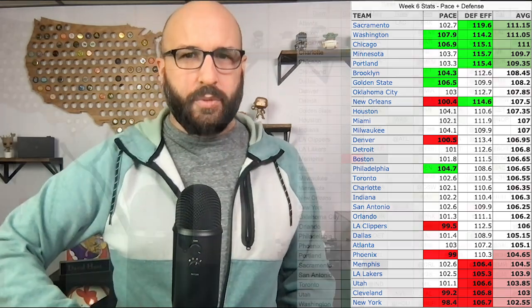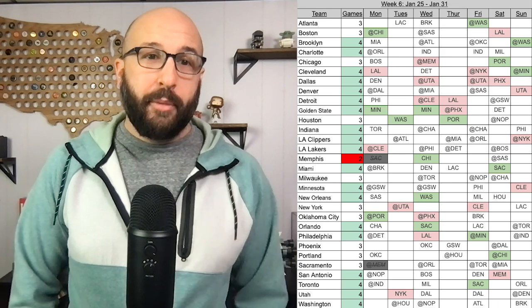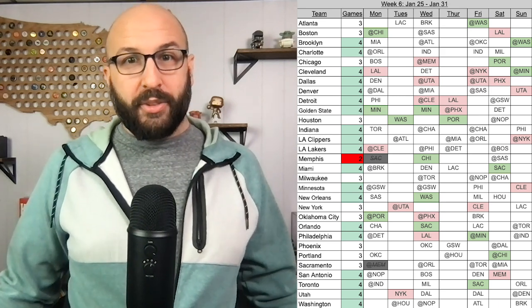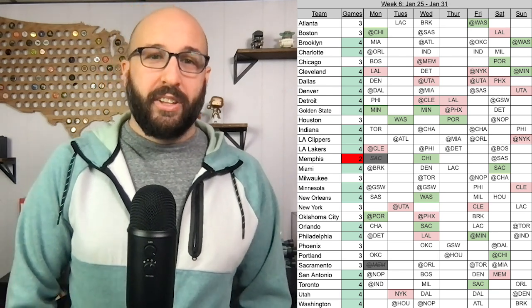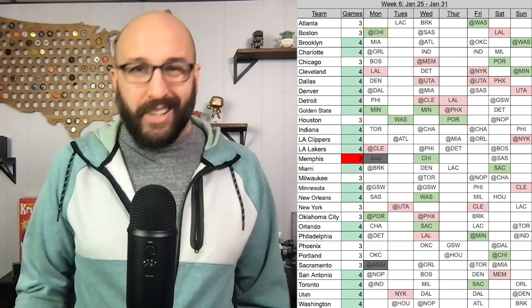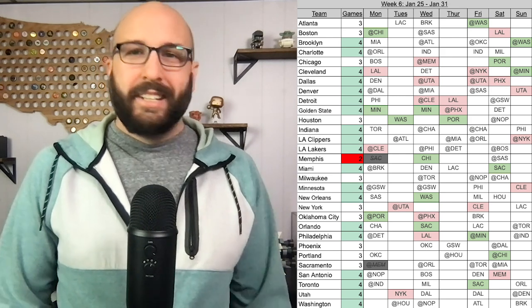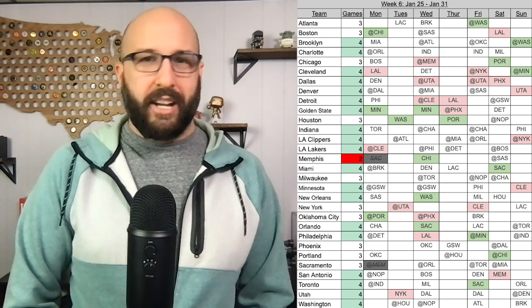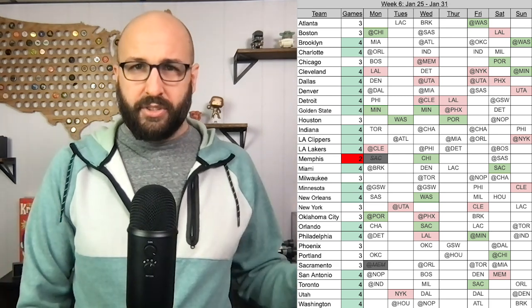Let's take these numbers and apply them to the week six schedule. It's worth noting right away that Memphis only has two games — all their games were canceled and four postponed, which rolls into next week. That means only a two-game week, and if you're in a weekly locks league, it makes them pretty impossible to play. As much as I love Ja, two games is too risky in a weekly league — stay away from Memphis. I also adjusted Sacramento down to only three games because they lose the game against Memphis.